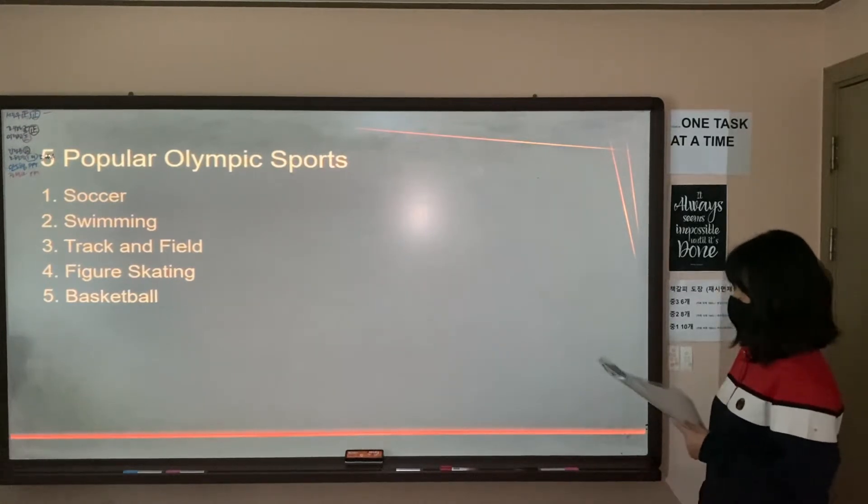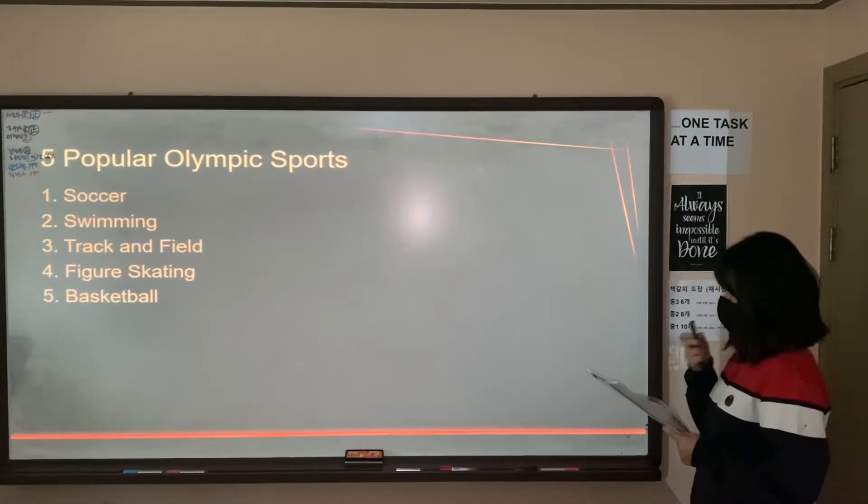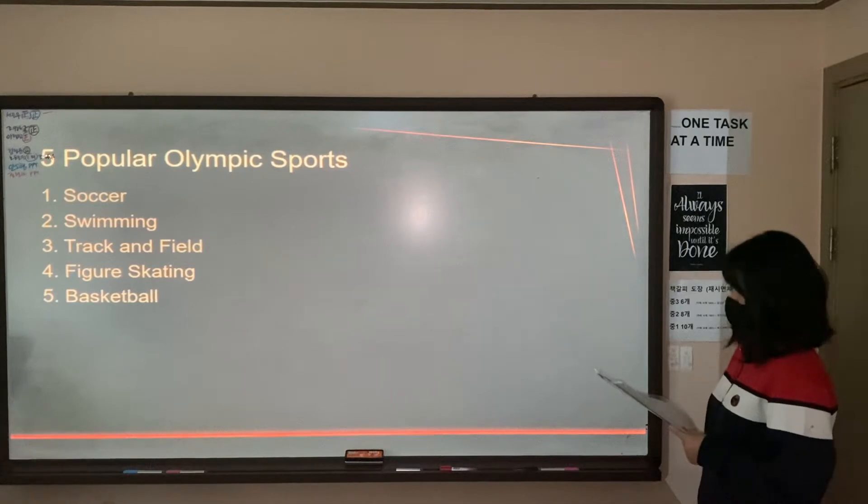Second, I divided the five female Olympic games into soccer, swimming, track and field, figure skating, and basketball.